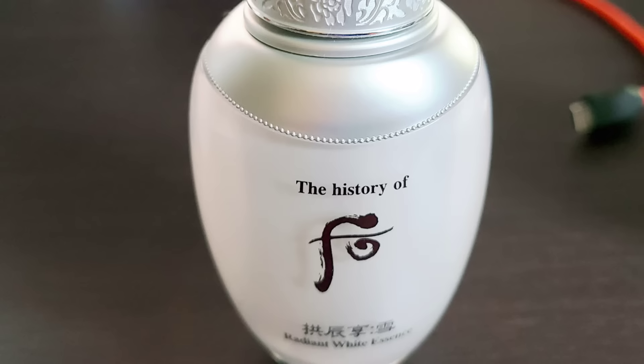Step two: the Radiant White Essence. It will make your skin bright. To use this, just apply it lightly in the morning and also at night.